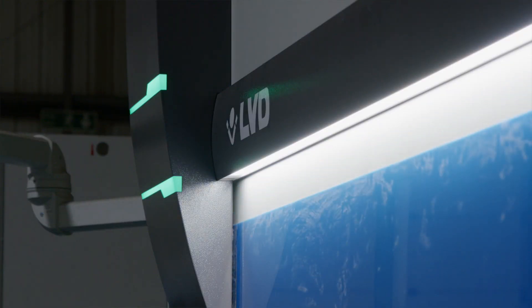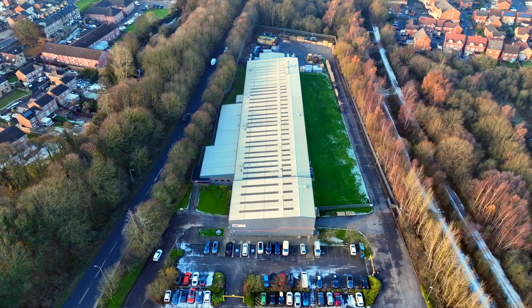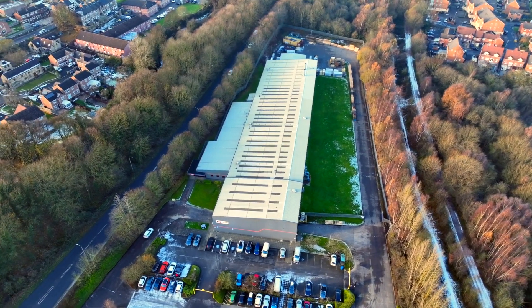We bought our first LVD press break when the factory first opened almost 25 years ago. It was the only press break we had — it was all we could afford at the time — and we used it for 20 years. Since then the partnership has just continued to grow. The business has evolved because we're very much focused on end user markets, and as we've grown we've changed that to work with OEMs and dealers to have more stability in terms of orders and repeatability.